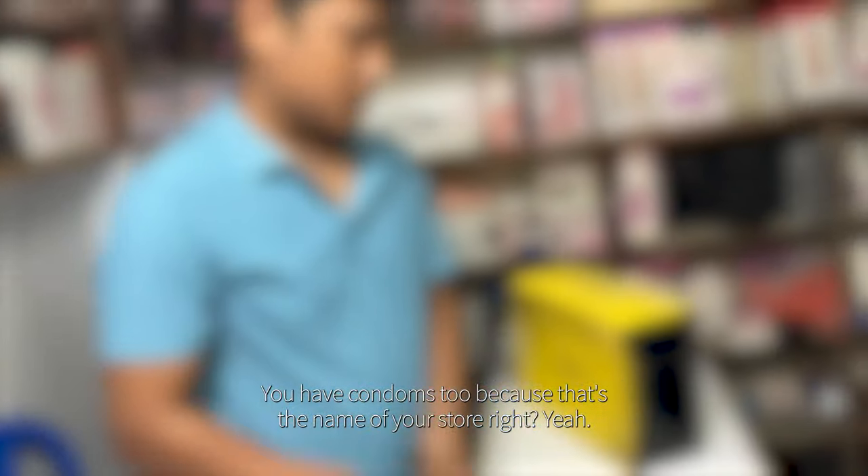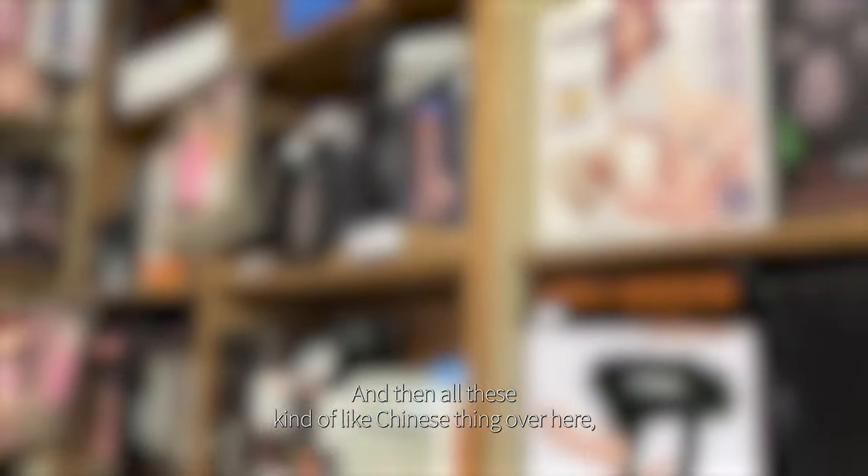They have different types and different sizes over here. And then of course they have condoms too — that's the name of the store, right? These are the types of condoms here: Kamasutra, long glass. Some of these are from India, I think. Different brands you never see — Durex, I think this is an American company; Durex is a very popular one over here. And then all these Chinese ones which is pretty cool.